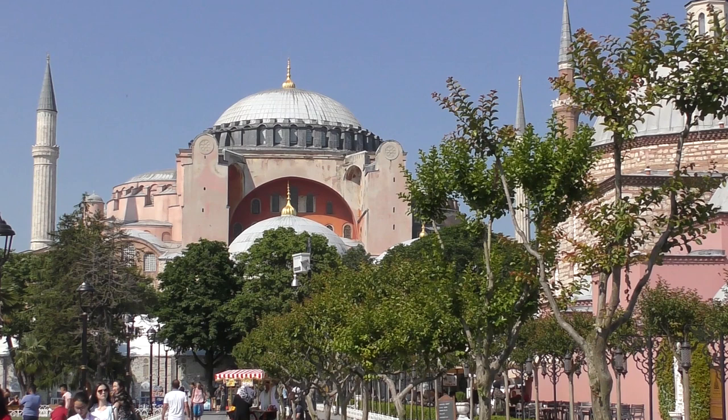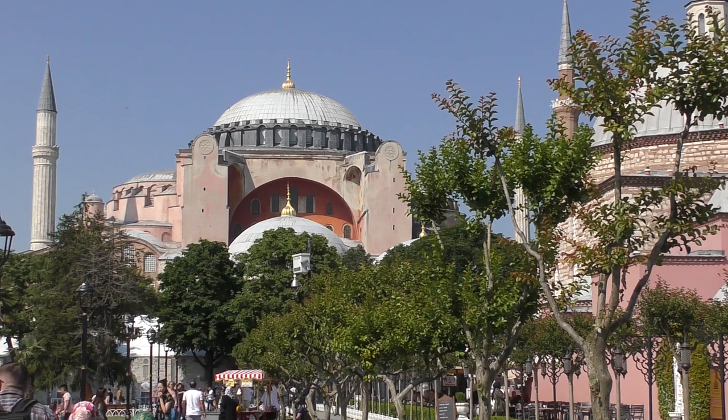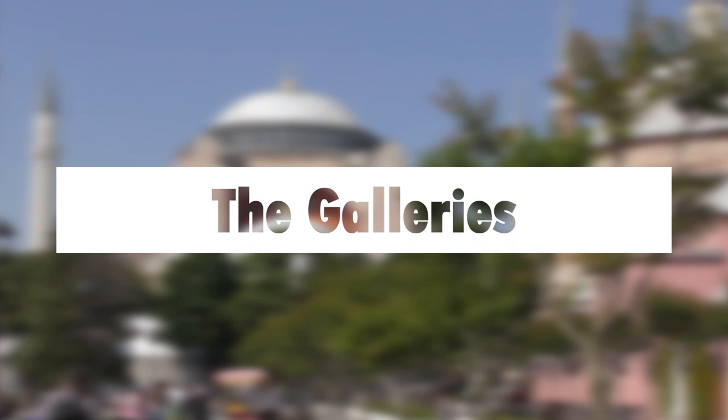If you'd like to know more about the history of the building, check out part one. If you'd like a guided tour of the ground floor, check out part two.